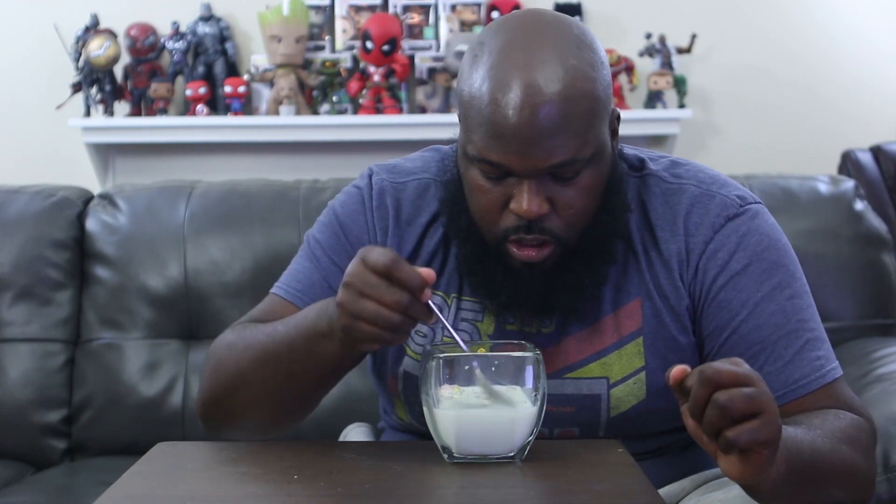These have gotten soggy far faster than Frosted Flakes normally do. Now I'm at the part where you're fishing out all the little cereal from the bowl — trying to scoop them, catch them — but you can't get a whole spoonful anymore. That phase is over.